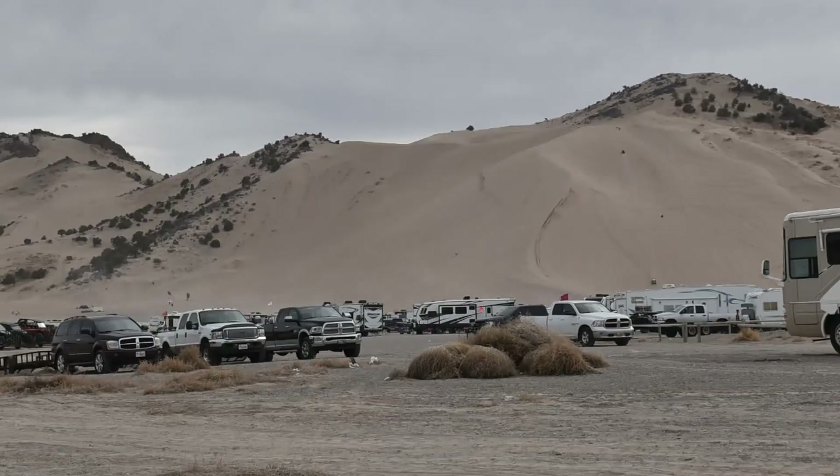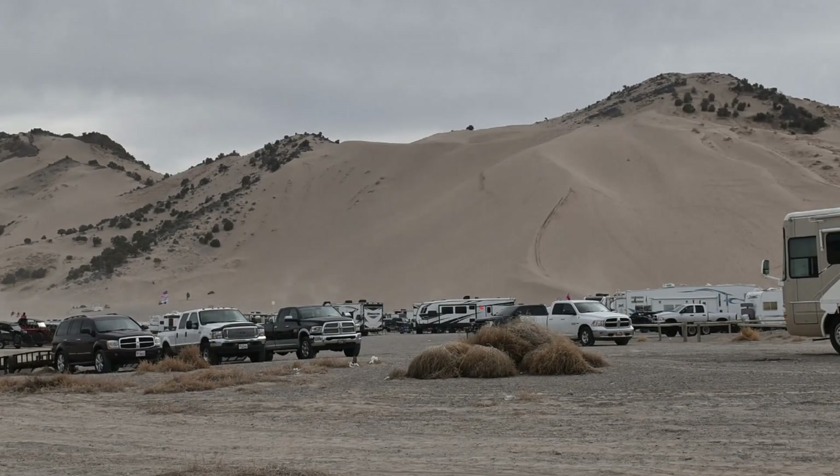Here are some time-lapse shots that I took of people using all different kinds of OHV vehicles on Sand Mountain.